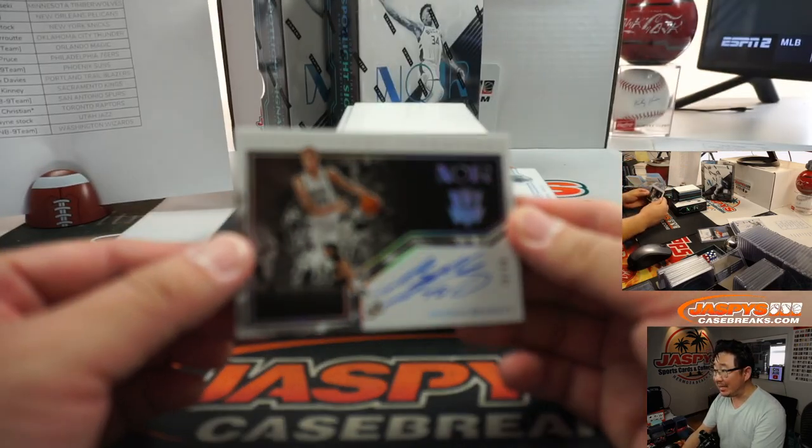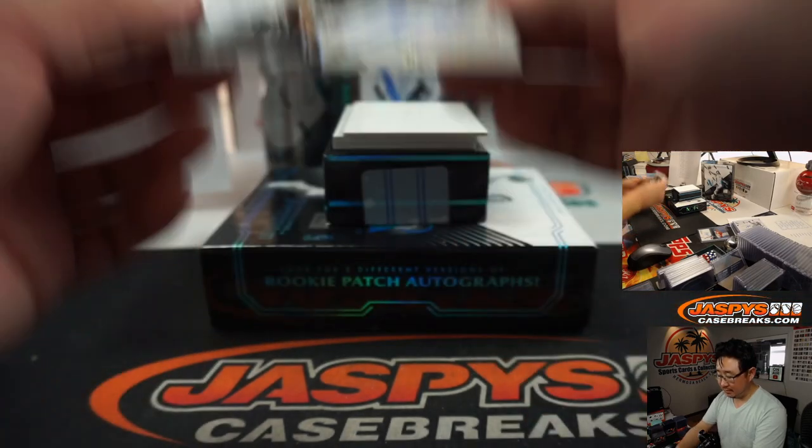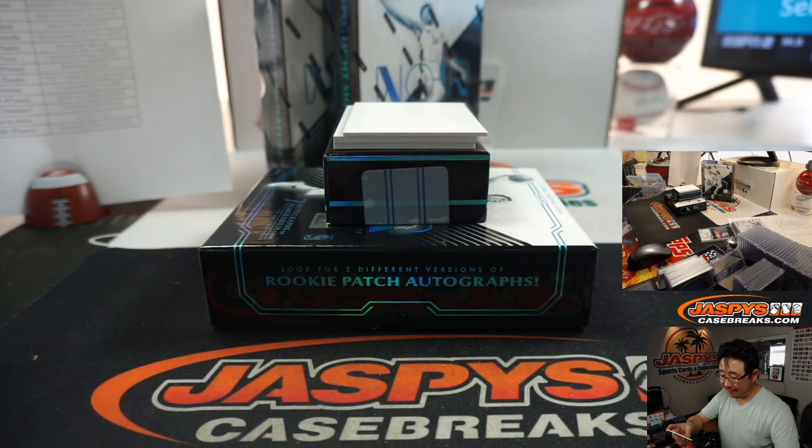Sean Bradley, 80 out of 99 — there it is, big lanky Sean Bradley, Freeze Frame Signatures. That will go to the Timberwolves — that's going to go to Adrian.